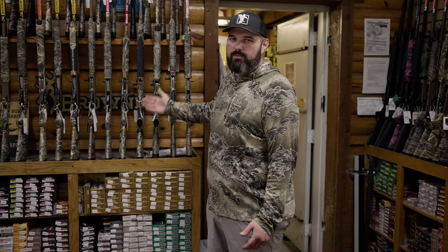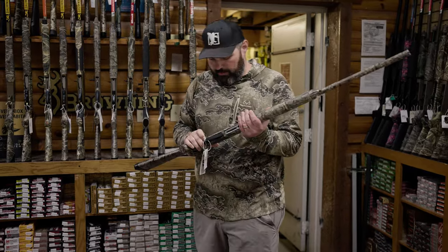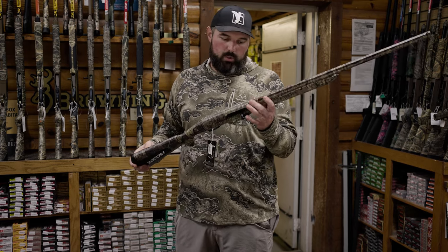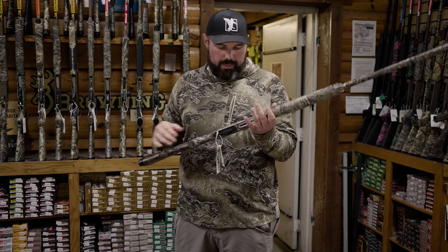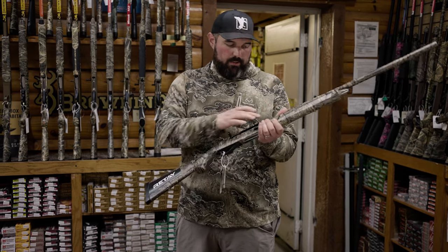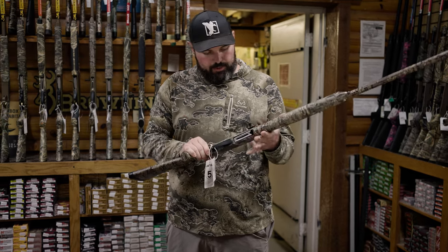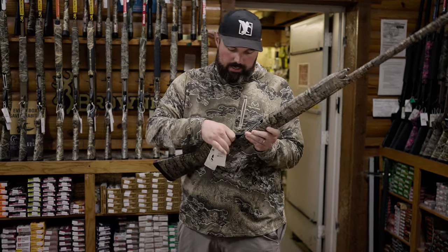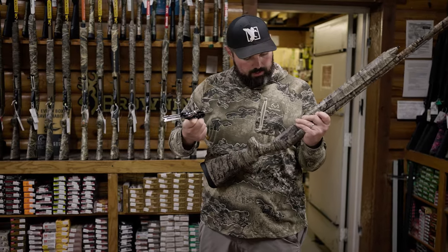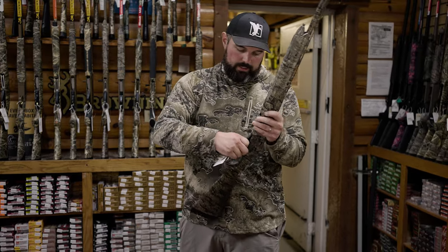I'm going to run you through some of our top shotguns here for 2023. One of our top sellers — has been a top seller for the last couple years and continues to be — is the Retay Masai Mara. 12-gauge, shoots 2¾ up to 3½ inch. It's an inertia-driven gun, lengthened forcing cone from the factory. Comes with five choke tubes, two-piece aluminum receiver. It's got a quick-detach removable trigger, so hunting in buckshot mud like we do, you get some junk up in there, you need to clean it real quick in the blind — quick and easy to do.